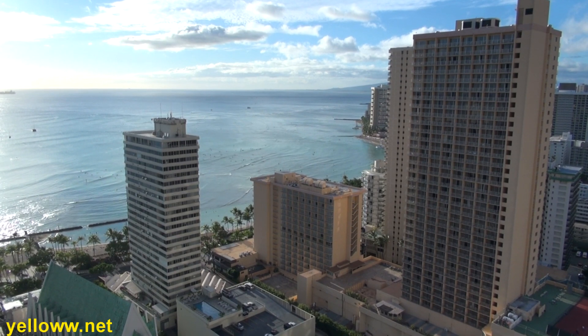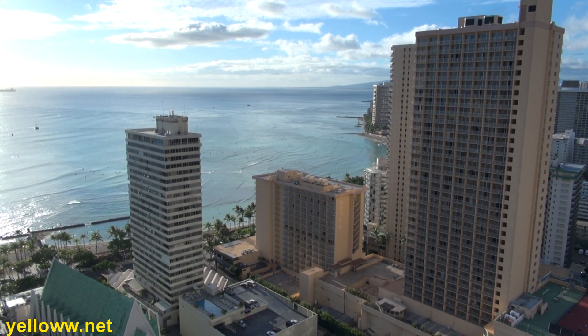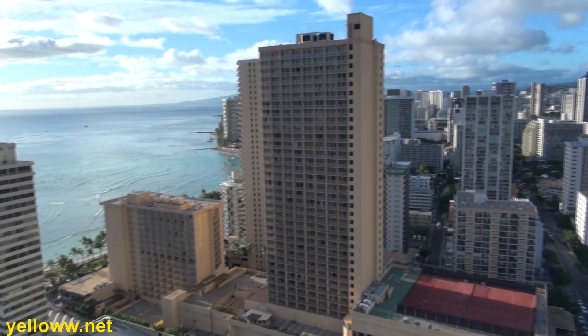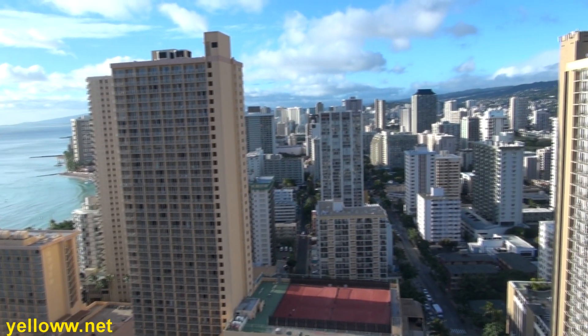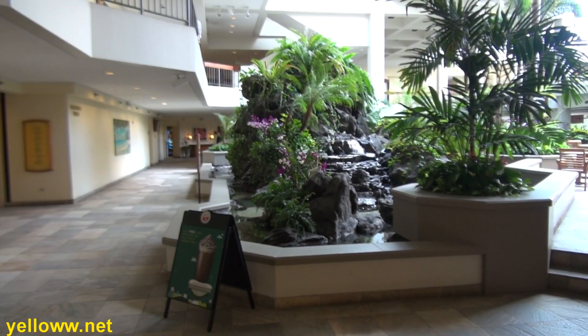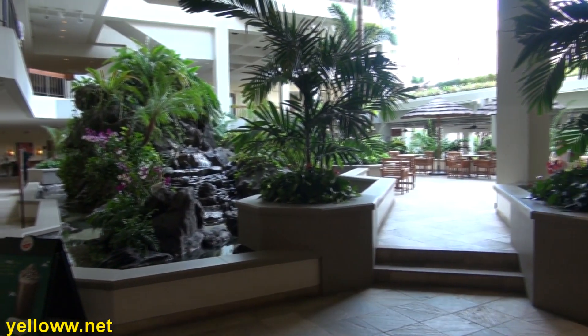This one-and-a-half-mile stretch of beach is tourist mecca in Hawaii. Just about every hotel chain you can think of has a hotel here in Waikiki. So Waikiki is not the place to go to get away from it all, but it's the place to go where all the action is.